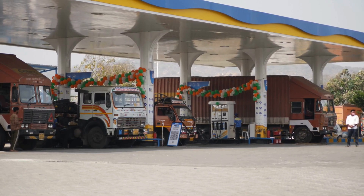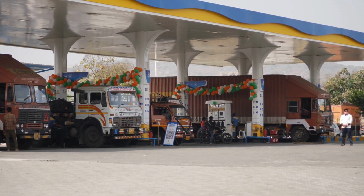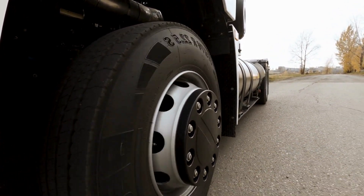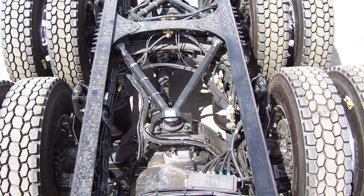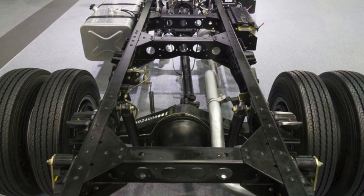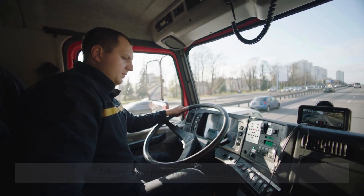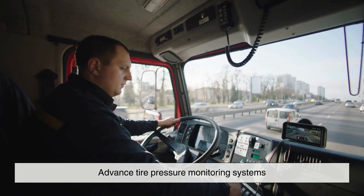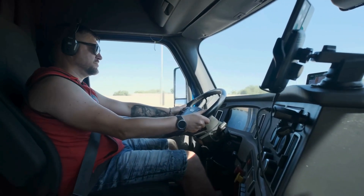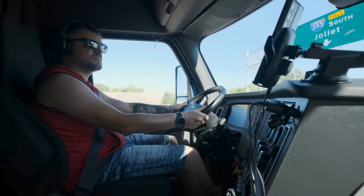Another factor to consider is fuel efficiency. While adding wheels improves weight distribution and safety, there's a trade-off: more wheels create more rolling resistance, which slightly reduces fuel economy. However, truck manufacturers design the axles and wheels strategically to minimize unnecessary drag. Many modern trucks also use advanced tire pressure monitoring systems to ensure each wheel is inflated to the optimal level — proper inflation reduces unnecessary resistance and helps maximize miles per gallon, saving both money and fuel.